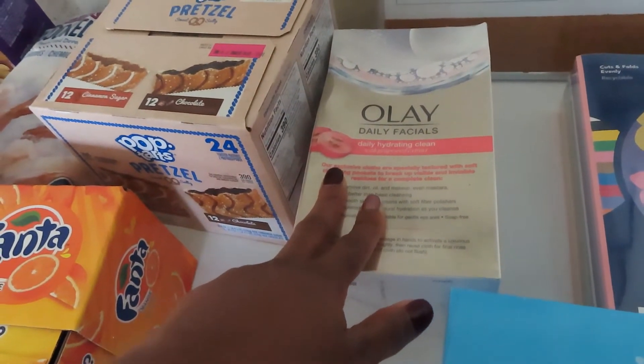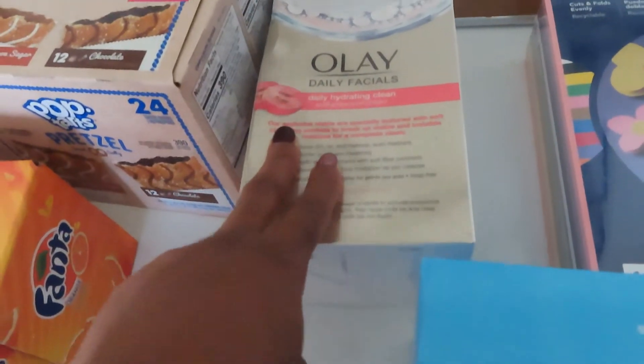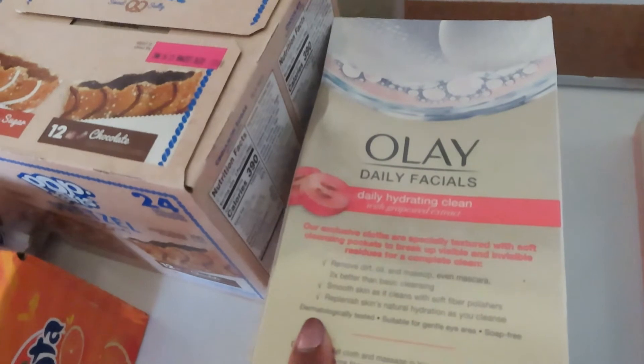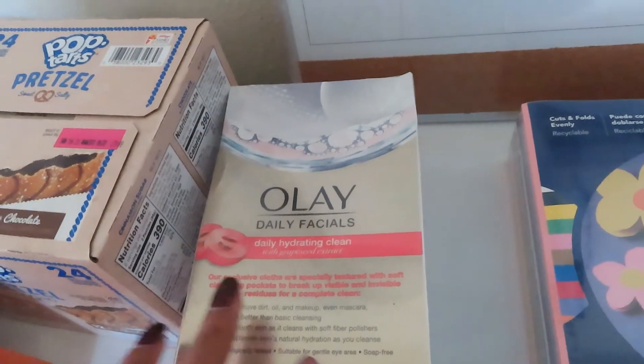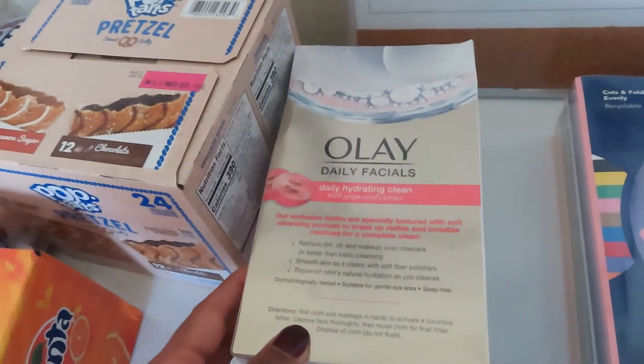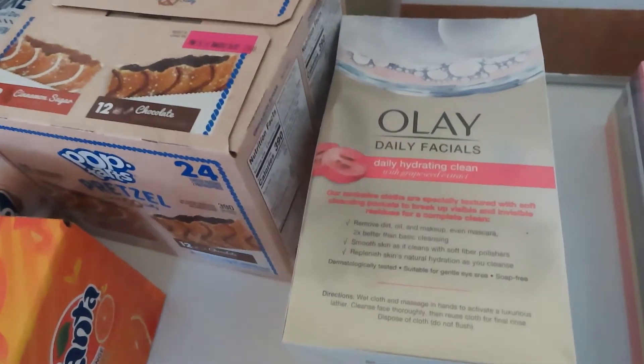That seems like a very small amount of items to meet $50, but anyway — I got the Olay Daily Facials Daily Hydrating Cleansing wipes. You just wet these wipes and clean your face. Sometimes I take a shower during the day and then at night I don't want to wash my face all over again, so I got those.